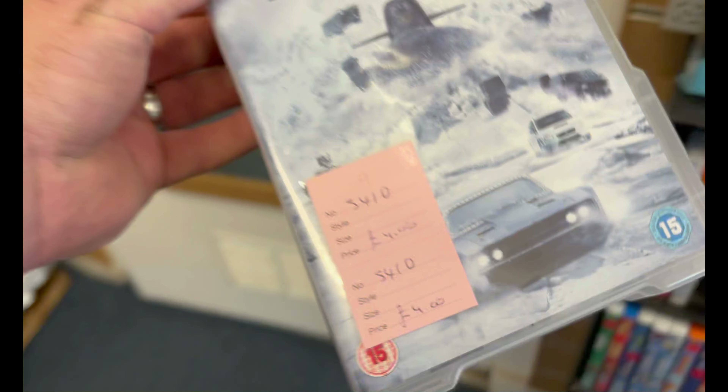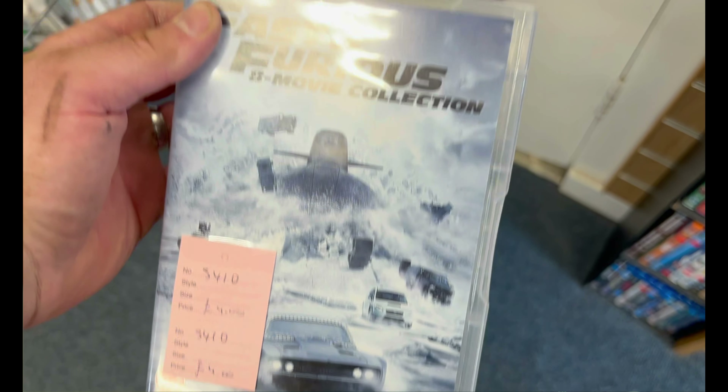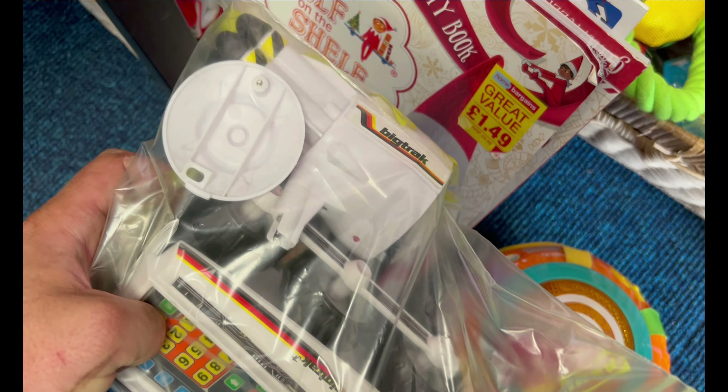The last stop was a couple of other local out-of-town charity shops. There was a Fast and Furious box set — I thought it might be worth more than it is, but at four quid it was about what CEX give you trading. And then I saw this very cool toy — this big track. Very cool. Had to pick it up, couldn't leave it behind.